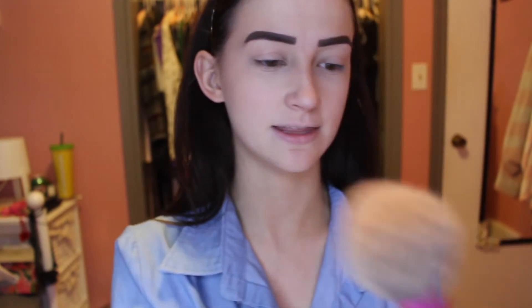The next items we are going to go in with are obviously bronzer, and my OG one is Physician's Formula. We're just gonna take a brush — we're not gonna go heavy on it. I'm gonna take this Real Techniques brush, which you can obviously get at a drugstore as well, and just kind of swirl it on.